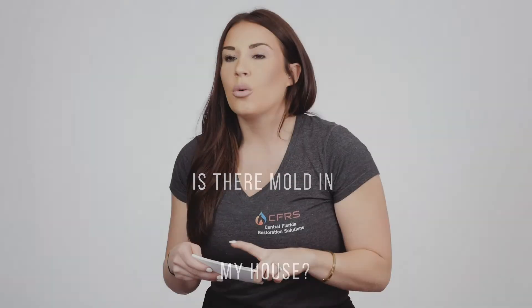Is there mold in my house? Well, maybe. Are you seeing any small black, green, orange, or white dots growing on your building materials or your belongings? Do you have a musty smell coming from certain areas?